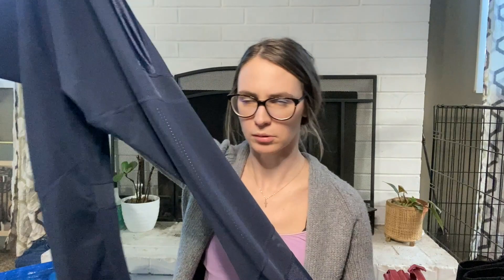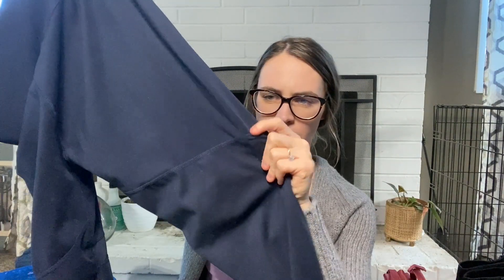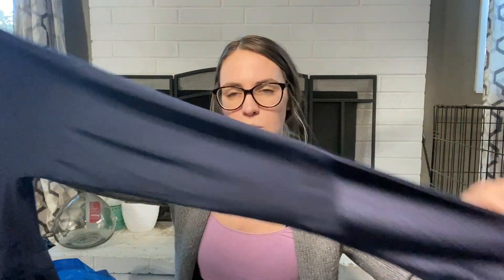I grabbed these Adidas size large Navy blue yoga pants/workout leggings. They have a little bit of mesh detail on the back and some sheen on the bottom. I was just going to take these to Plato's — I feel like these don't photograph well, so they'd sit forever on Poshmark. Hopefully Plato's buys them so I can just get rid of them.